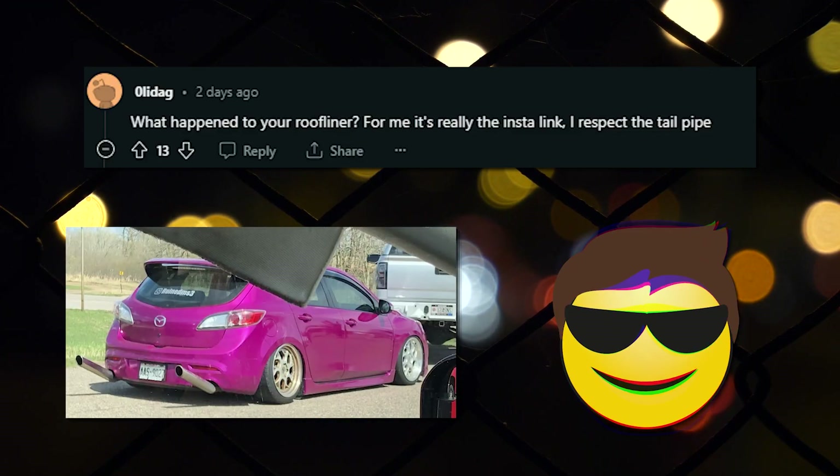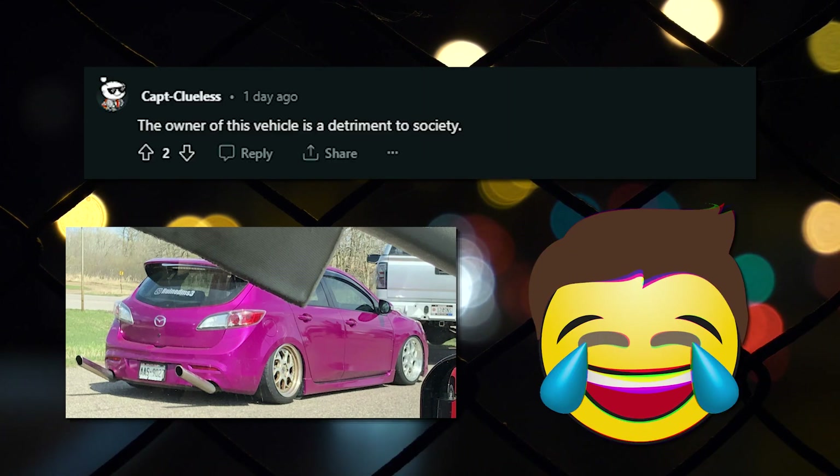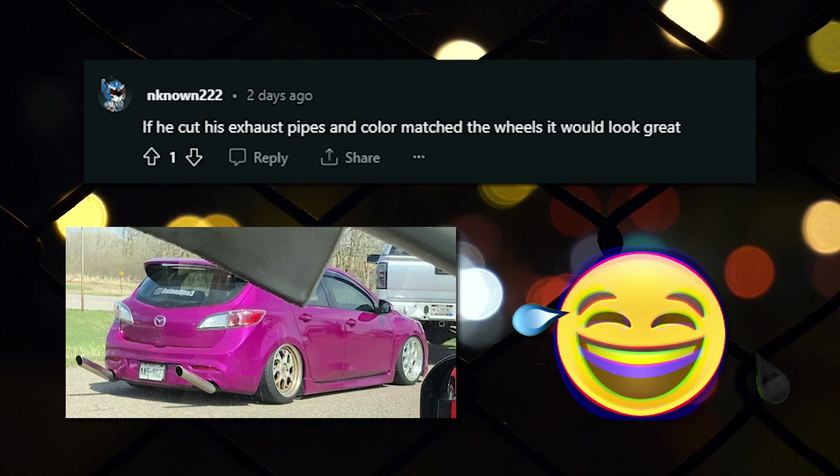What happened to your roofliner? For me it's really the Insta-Link. I respect the tailpipe. Mazda 3 has so much potential but people always turn them into this. The owner of this vehicle is a detriment to society. If he cut his exhaust pipes and color matched the wheels it would look great.